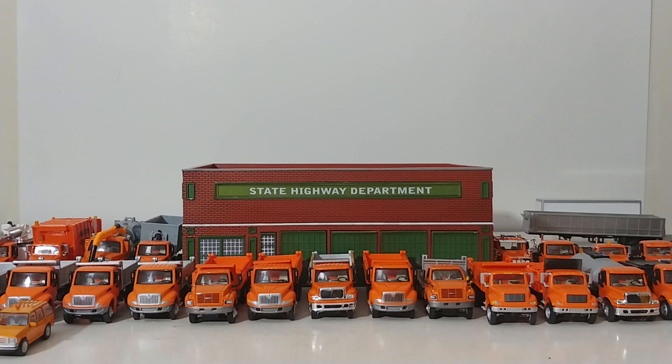Welcome, collectors, to Episode 7 of the HO Files. For those of you that have watched the previous videos, number one, thank you so much for your support, and number two, thank you so much for the overwhelming response and kind remarks. In Part 7, we're going to be looking at the State Highway Department Highway Garage, which is one of the more crowded and visceral scenes on my layout, which is pretty fun to look at because it's something that's always changing.